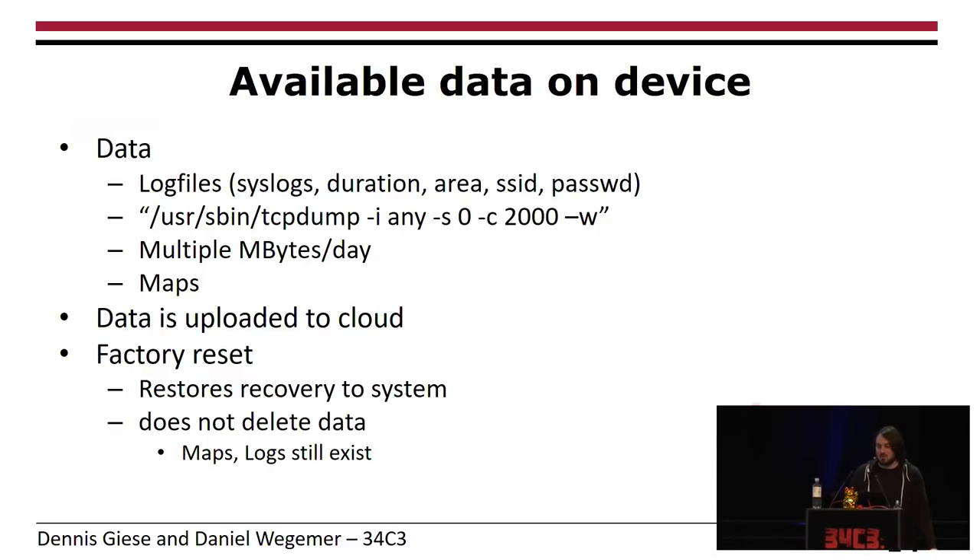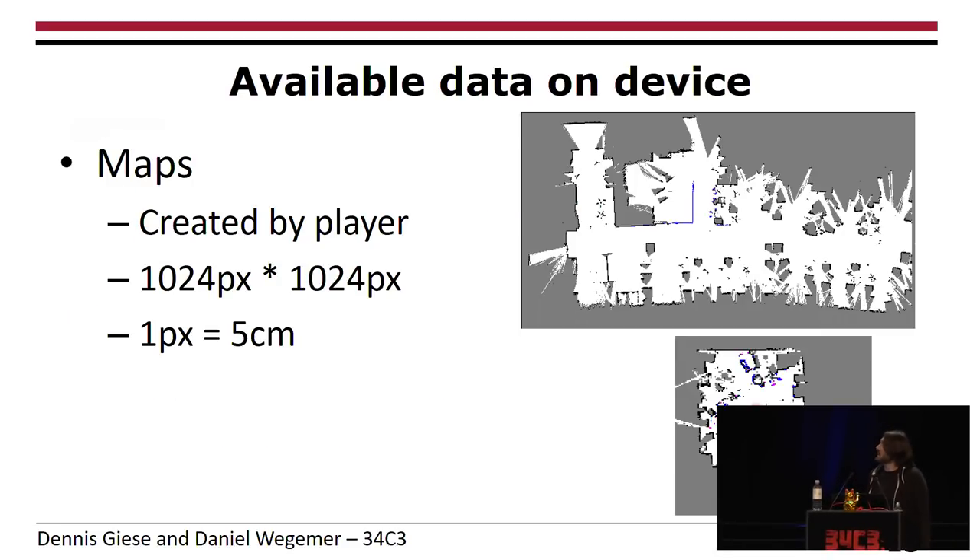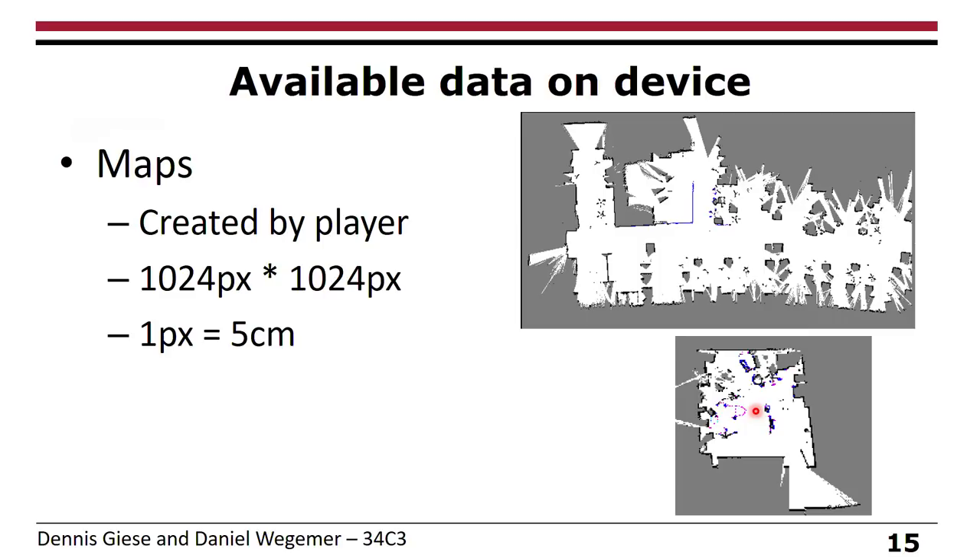Speaking of how apartments look — this is what the maps look like on the device. The open source Player software creates these maps; technically they're bitmaps of 1024 pixels square, where one pixel is roughly equivalent to five centimeters. The LiDAR is far more precise, but they only store data at five centimeters of accuracy.